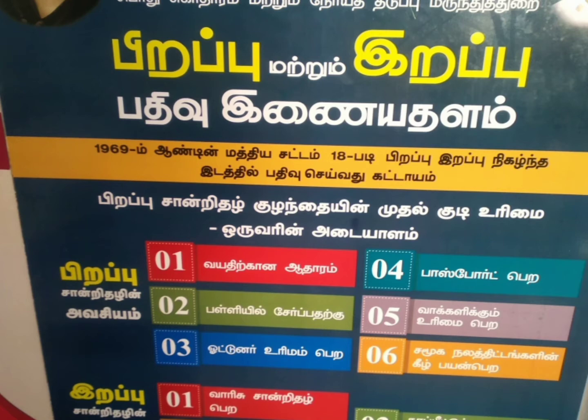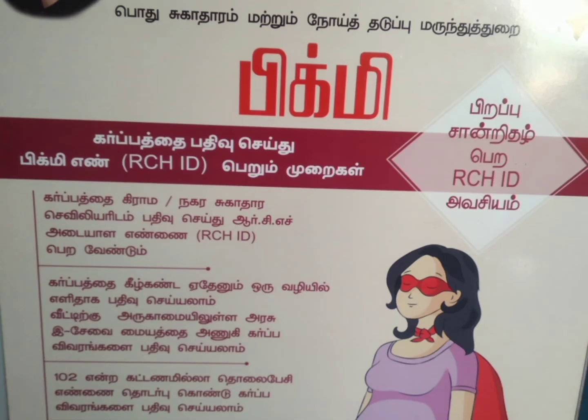You will need to be able to get an age proof from a birth certificate in school, a driving license, or a passport. You will need to be able to get a birth certificate in the first month and register it with the government.